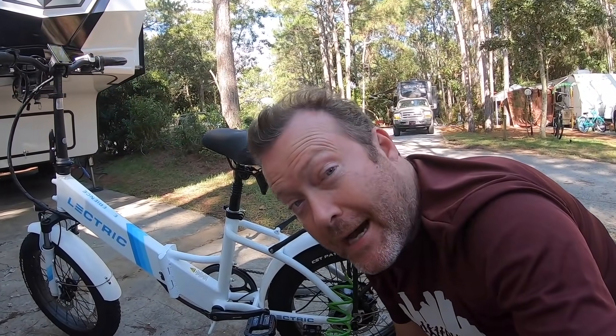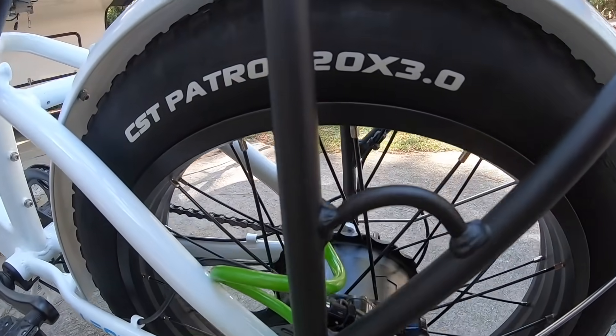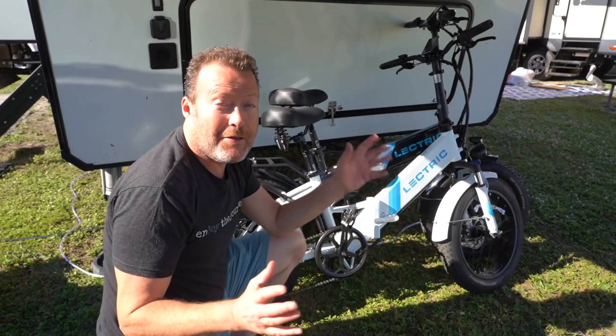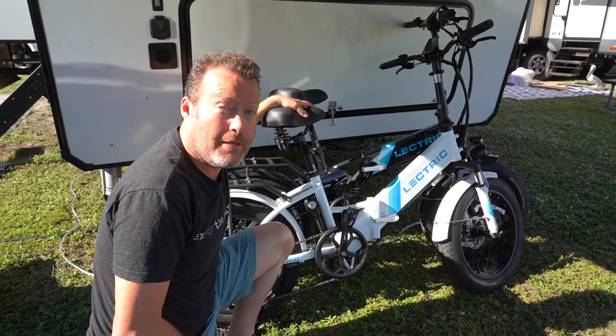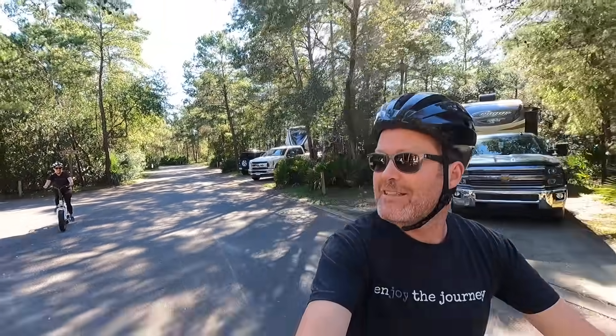We'll inflate the tires to 30 PSI. Now it's time for our first ride on our new Electric 2.0 e-bikes — and they're handy for taking out the trash. I love these things.